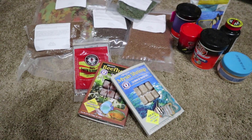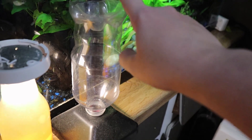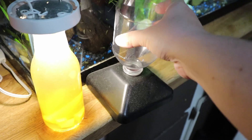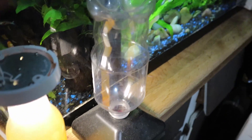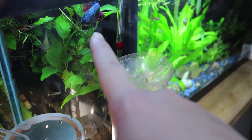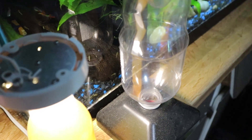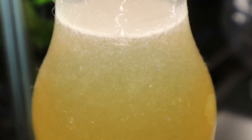I also feed a lot of baby brine shrimp. This is my little hatchery — I bought it online, though you could probably make a better one yourself. I'm not hatching any right now, but baby brine shrimp are amazing to feed your fry. Adult bettas will actually eat them too, and guppies and endlers love that stuff. Your community fish as well as bettas will really benefit from baby brine shrimp.